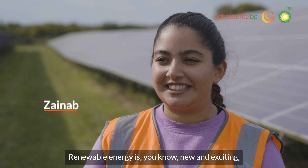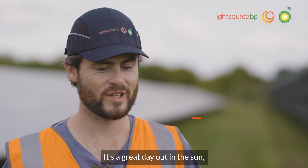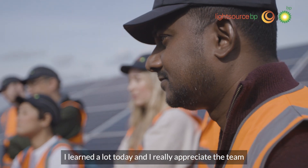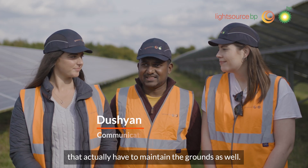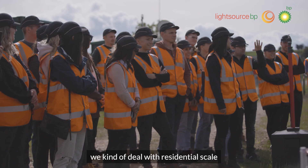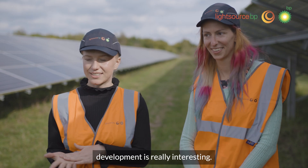I really enjoy things like this — renewable energies, new and exciting, and it's really important to see how they work. It's a great day out in the sun actually getting to understand what the business is and what it does. I learned a lot today and I really appreciate the team that actually have to maintain the grounds. Being in the labs part of the business, we kind of deal with residential scale assets, so actually seeing utility scale development is really interesting.